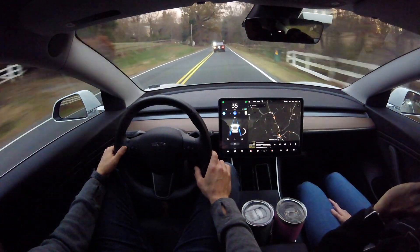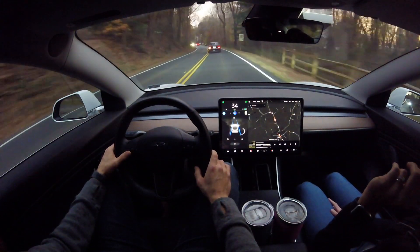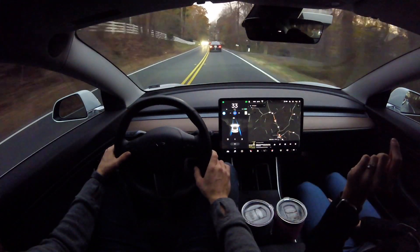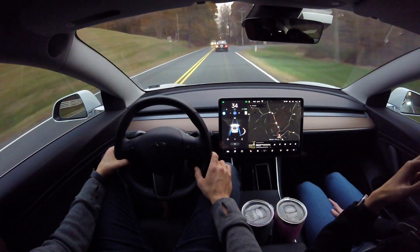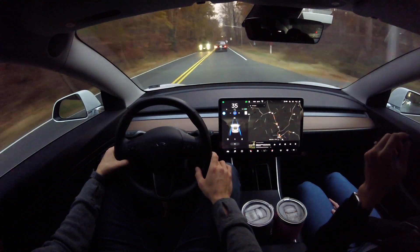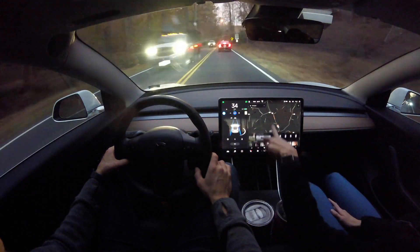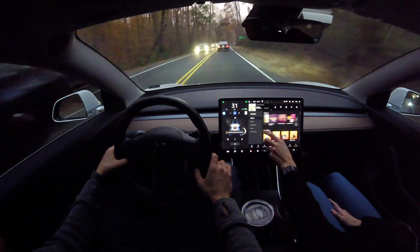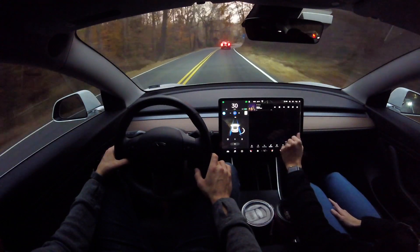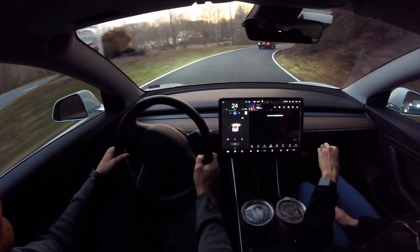We're coming approaching this town. If you haven't seen the other curvy country road tests, I highly recommend going and watching — it's so cool to see how autopilot has advanced over the past several updates. I'll leave a link to that playlist down in the description. So we're coming up to this little town, and I have to turn to the right because autopilot isn't able to pick up this little yield here, so I do take over.